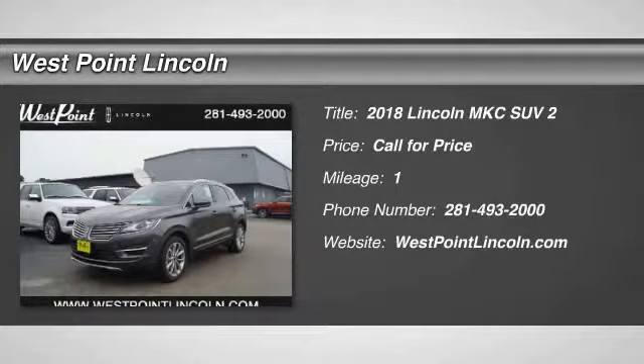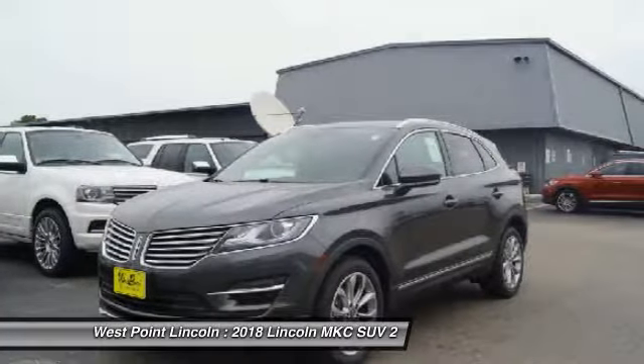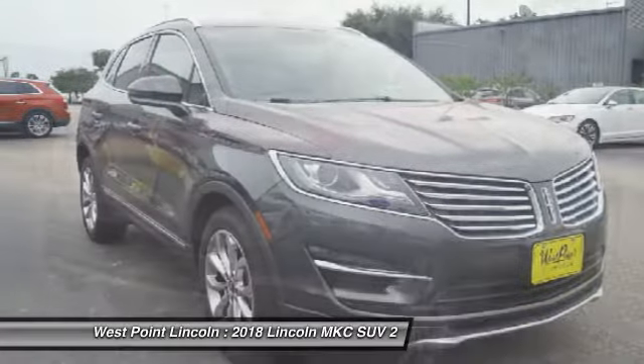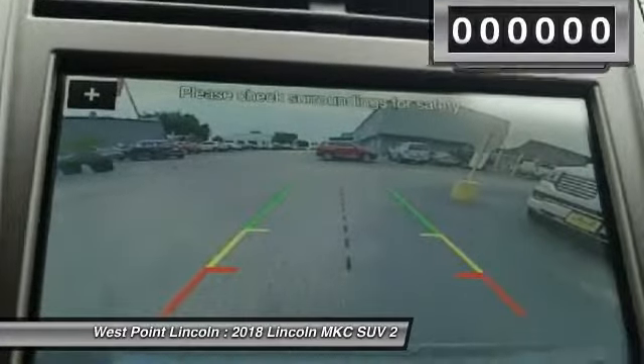The 2018 MKC. The Lincoln MKC is a stylish and nimble handling luxury crossover vehicle. With a long list of standard features, the MKC is sure to please. The exterior and interior offer a contemporary look that is sure to turn some heads.